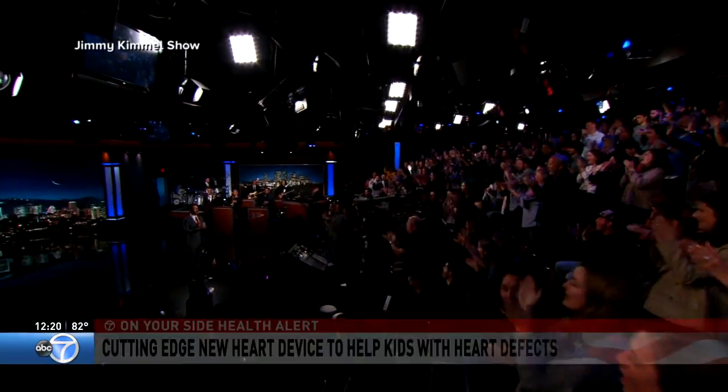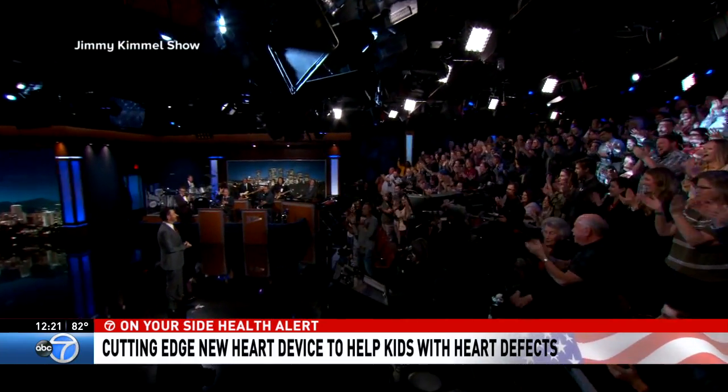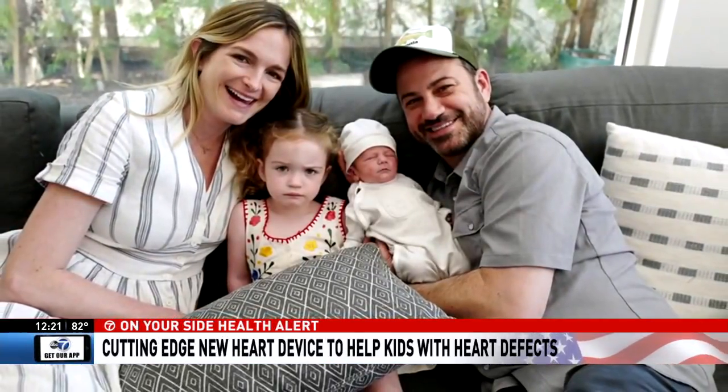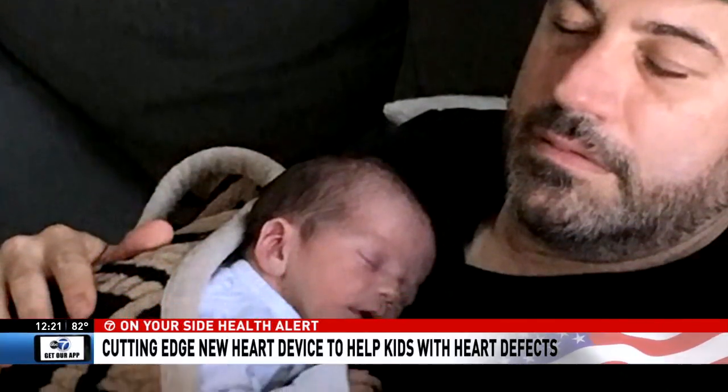A health alert this noon about a possible medical breakthrough giving hope to children like comedian Jimmy Kimmel's son Billy, who was forced to have open-heart surgery at just three days old. Now, as Eva Pilgrim reports, scientists say those procedures could be a thing of the past. This funny man rarely gets choked up on his nightly comedy show, Jimmy Kimmel Live, but when his baby boy was sick last May, Jimmy got emotional.